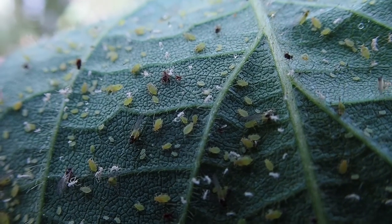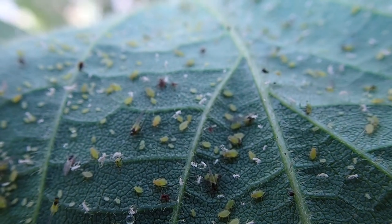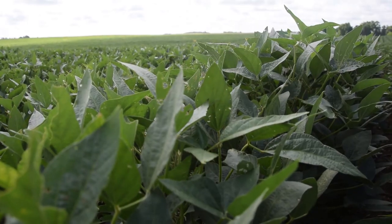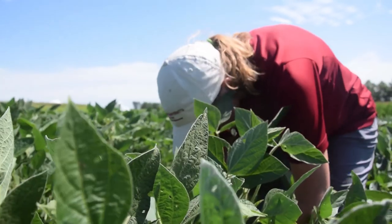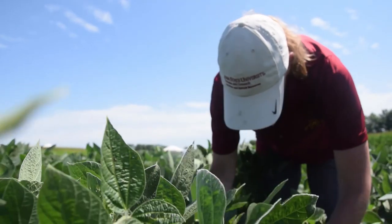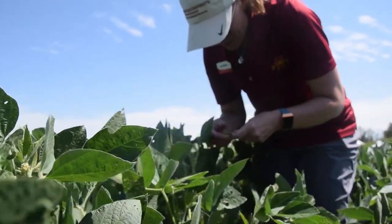There are also some new developing tactics that are really encouraging, including host plant resistance. This is where naturally occurring germplasm is incorporated into the soybean genetics, and aphids that feed on host plant resistant varieties don't live as long or produce as many offspring. The host plant resistance is present throughout the entire life of the soybean plant, which is great because we never really know when aphids are going to show up.